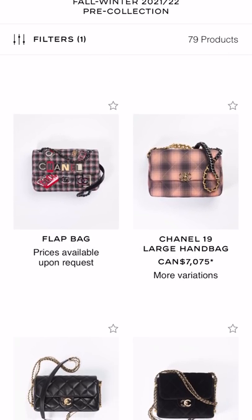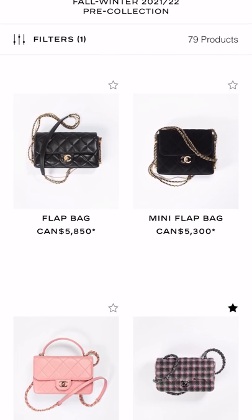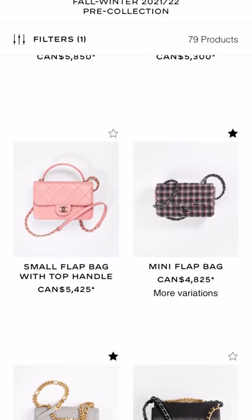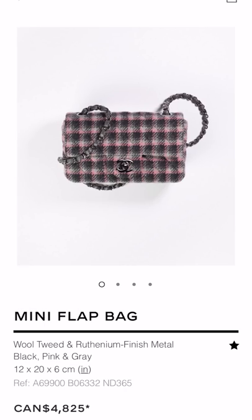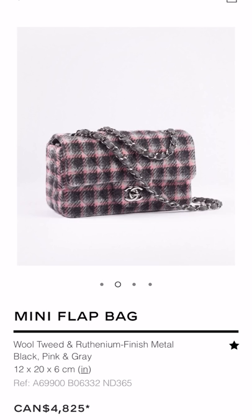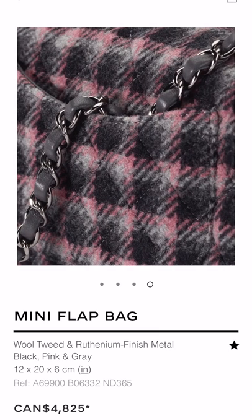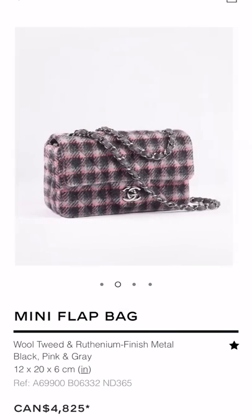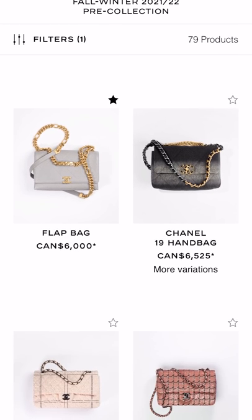I'm gonna skip over the sequin ones — they're just okay, I'm not super attracted to them. This cute mini — I love the pattern, a bit of pink, a bit of gray, a bit of black. So if you're after a tweed bag or just want something different in your collection and you're after a tweed mini, I think it's still super reasonable, and minis are always a good idea as I say all the time on this channel.